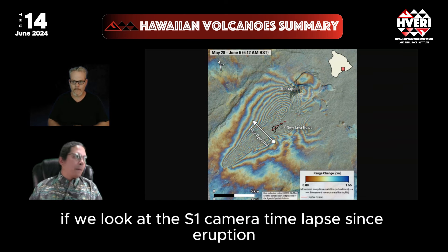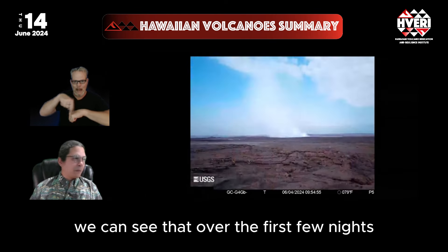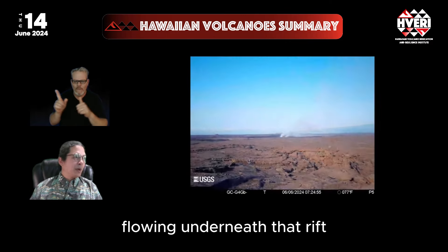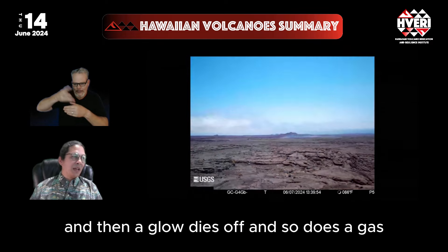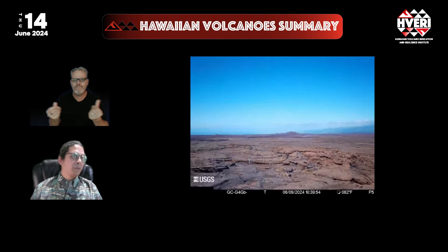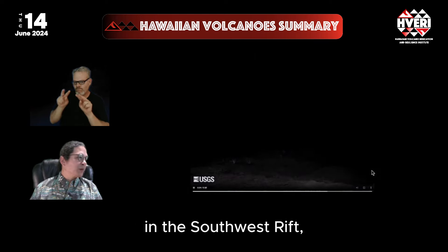Looking at the S1 camera time-lapse since the eruption, we can see that over the first few nights there is glow that diminishes every night. Gas is still being emitted as magma is flowing underneath that rift zone area, and then the glow dies off and so does the gas by about four or five days after that. That's the view from the S1 web camera out in the Southwest Rift.